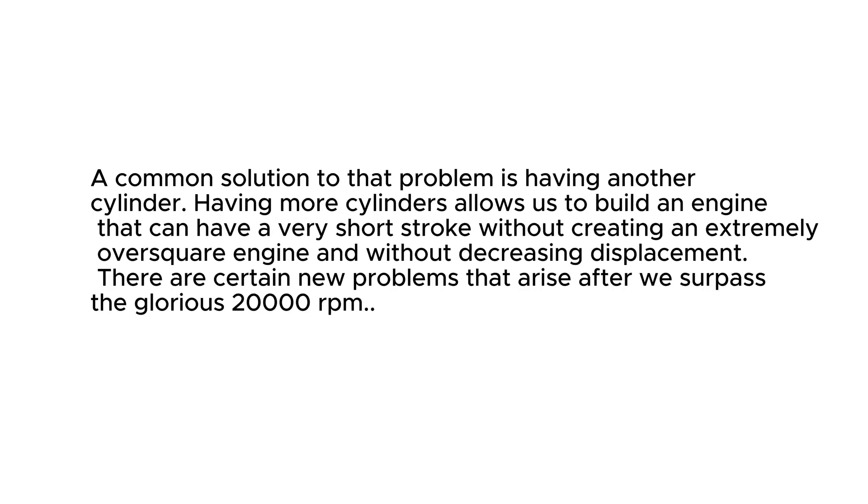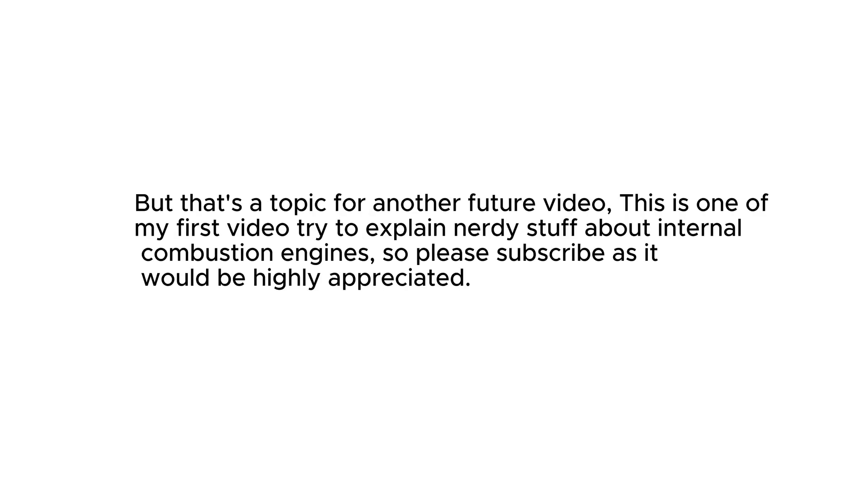A common solution to that problem is having more cylinders. Having more cylinders allows us to build an engine with a very short stroke without creating an extremely oversquare engine and without decreasing displacement. There are certain new problems that arise after we surpass 20,000 RPM, but that's a topic for another video. This is one of my first videos trying to explain nerdy stuff about internal combustion engines, so please subscribe — it would be highly appreciated.